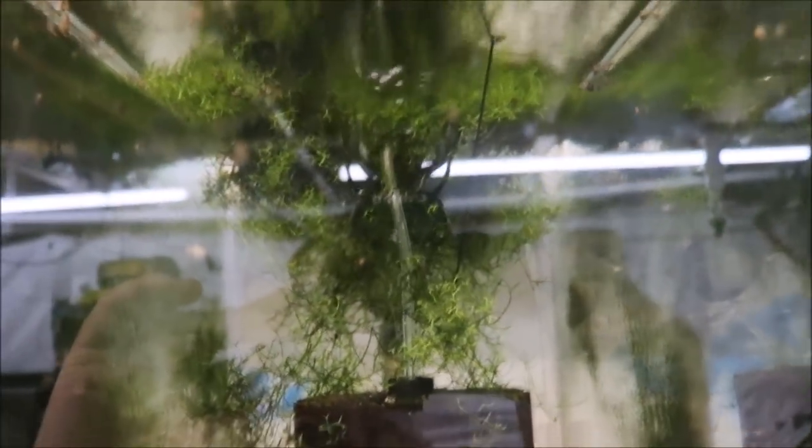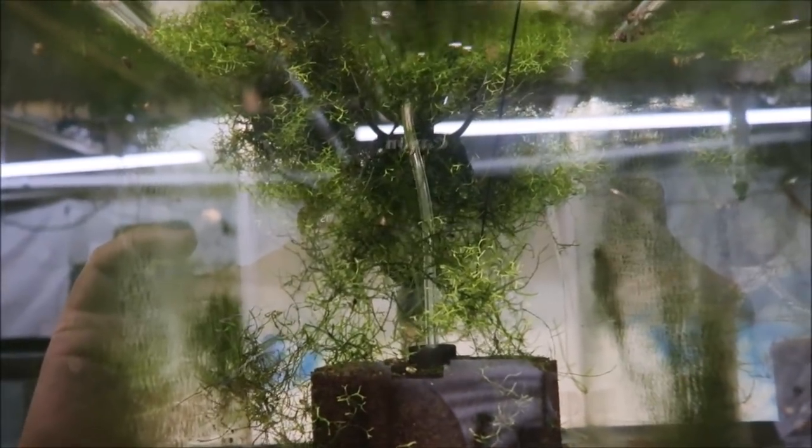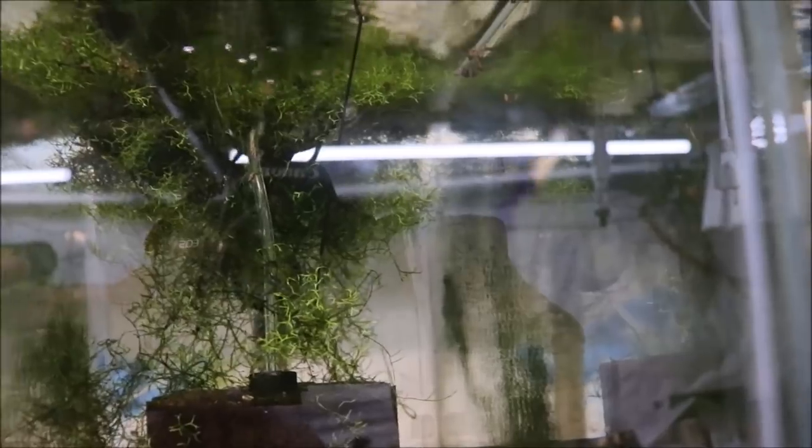Half-black guppies — looks like fry were born while I was gone, which is nice. I gotta put some more moss in here because I didn't expect any fry — I didn't see any huge females before I left. But that's good; we gotta grow this colony up so we can start selling them again.